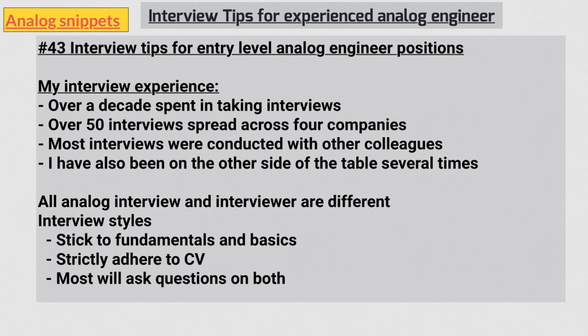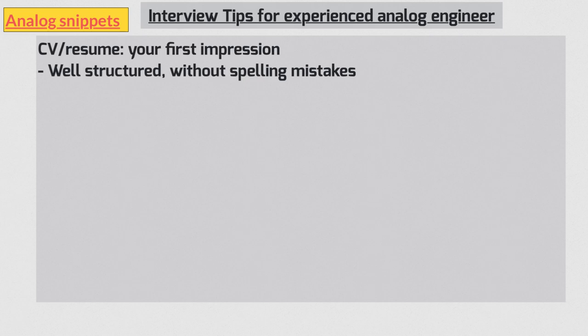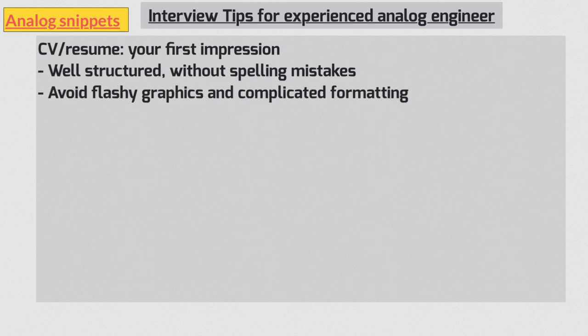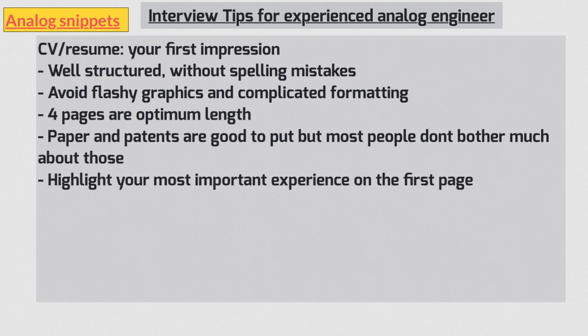Let's start with some do's and don'ts about the resume. Your CV is your first opportunity to make an impression. Make sure it is well structured with no spelling mistakes. The format should be consistent and easy to read. Avoid flashy graphics and complicated formatting — analog engineers like simplicity. Don't make your CV too short or too long; four pages are usually enough. It's good to mention papers and patents if you have them, as it gives you credibility, though most people don't put too much weight on that. Put your most important experience on the first page, making it bold or underlined.